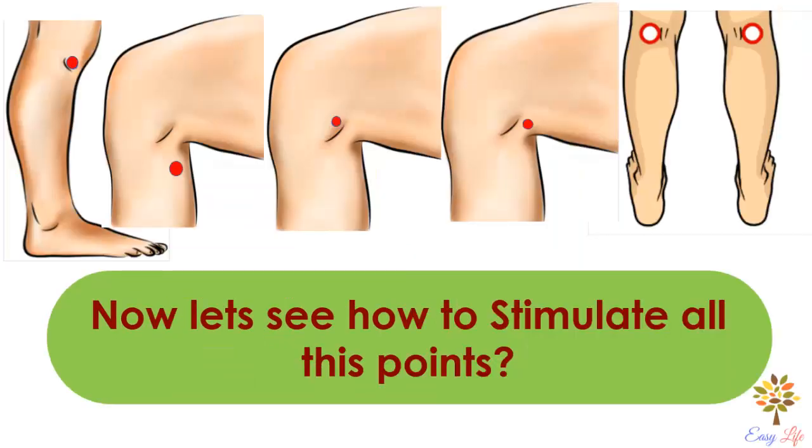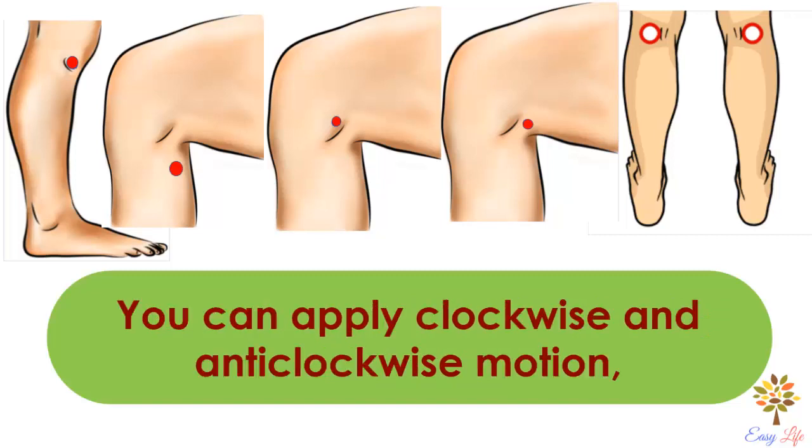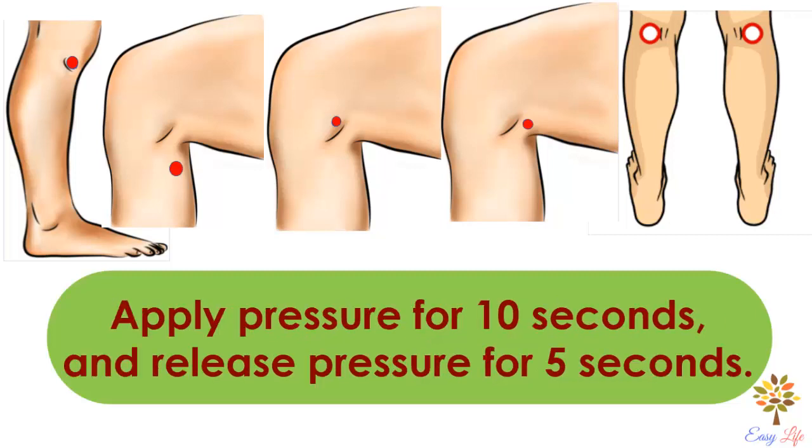Now let's see how to stimulate all these points. First, press the point for approximately 5 minutes. You can apply clockwise and anti-clockwise motion. While you apply pressure, you can also use the apply-and-release technique: apply pressure for 10 seconds and release pressure for 5 seconds.